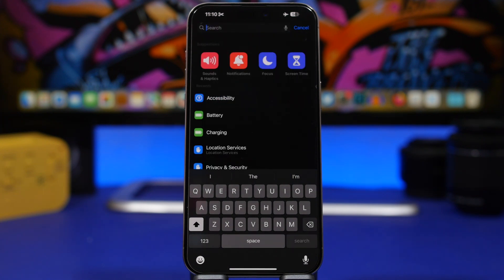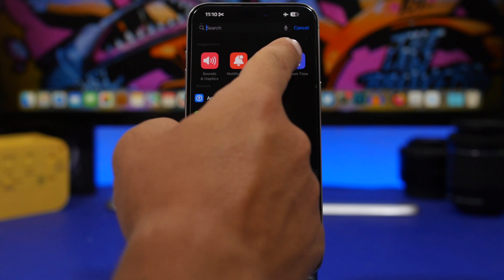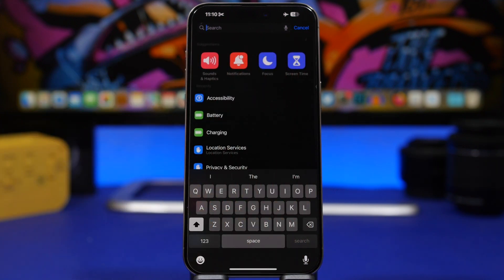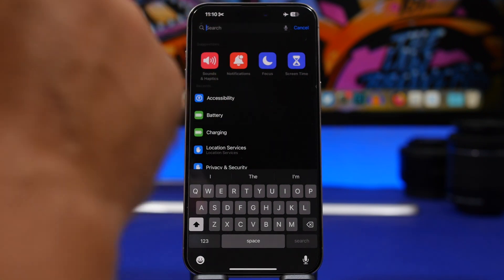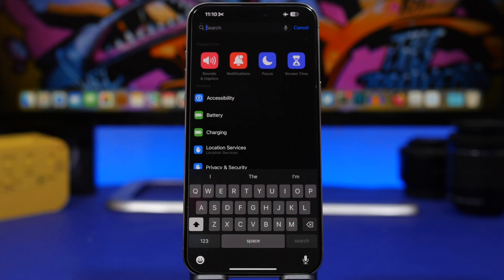Apple has completely revamped the Settings app on iOS 18, and the search section has been improved a lot. You will have your recents right here, but you will also have suggestions at the top — things you probably search more often will be suggested to you, and you can directly go to them from here without even having to search for anything.